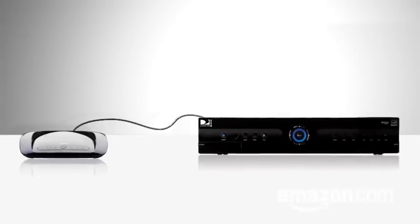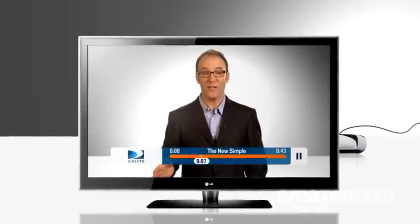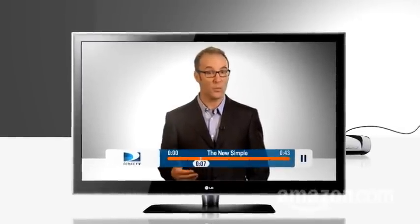And because these DVRs are networked, your daughter can even watch a TV show in high def on her PC, while you watch a different HD show, live or recorded, on the networked television.